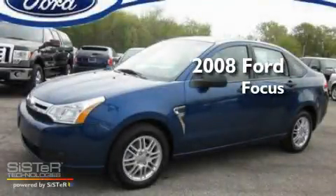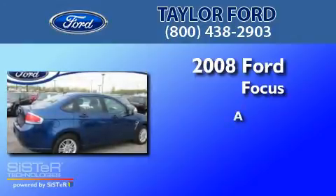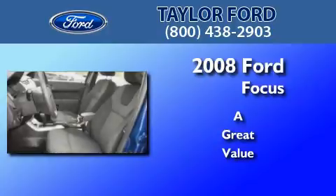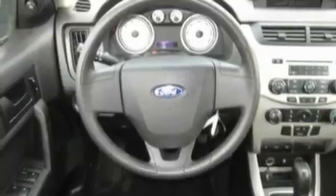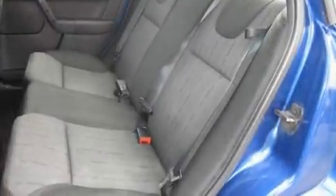This is a 2008 Ford Focus. Its top features include air conditioning, speed-sensitive volume controls, heated side view mirrors, a CD player, and a multi-link rear suspension.